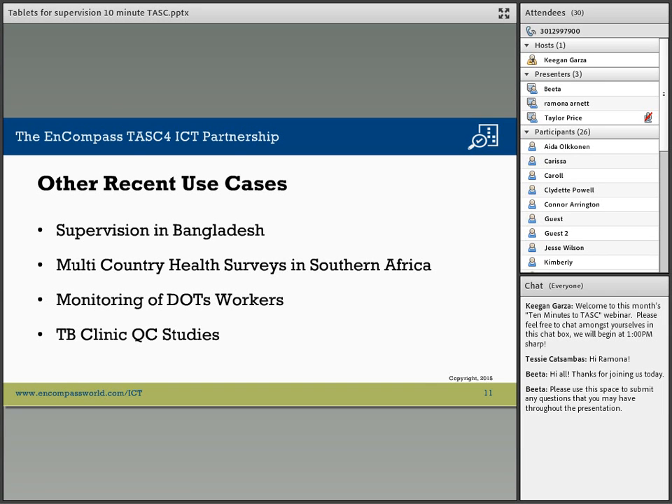We have developed tablet applications for monitoring DOTS workers. You can see where the DOTS worker has been and how long they have been there — there's time stamping and geocoding. You can have the DOTS worker document the patient medication intake and stay long enough to observe any adverse reactions to the medication.